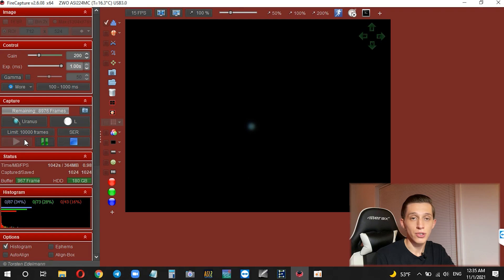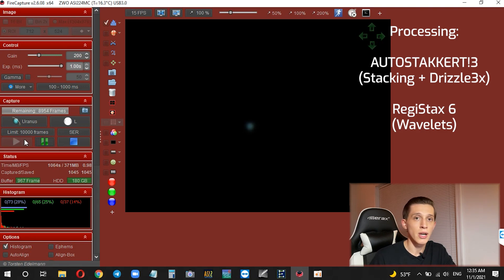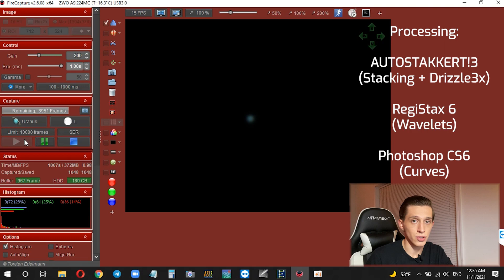During this night of observations I captured 2,500 frames of Uranus, and each frame had one second of exposure time. I stacked 500 good quality frames in AutoStakkert. I also applied the Drizzle option to increase the scale — I know this might be controversial, but I decided to do that. After stacking, I applied some wavelets in Registax to improve the final picture, and finally edited some curve settings in Photoshop.